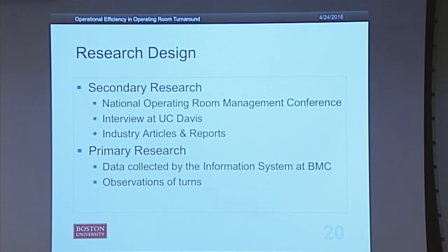My primary research consisted of two parts: data that BMC provided from their information systems for analysis, and observations where I went in and watched rooms be turned around.